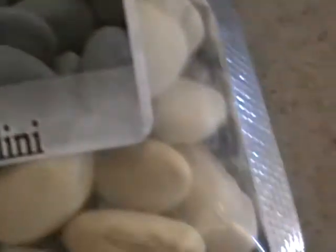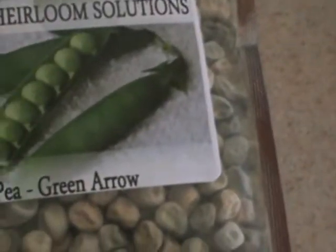Runner beans, Little Marvel peas, and another one of Green Arrow peas — plus the ones we have over there. These are the ones that are going to be planted this year; these are for probably the year after.